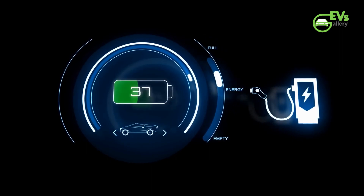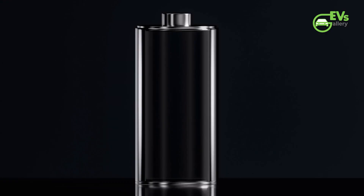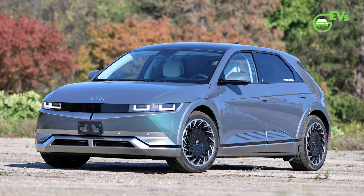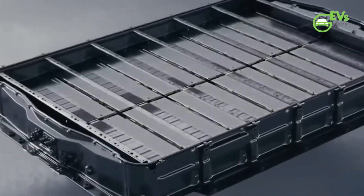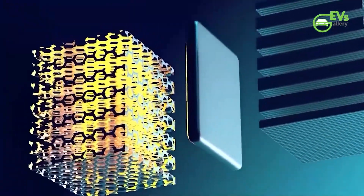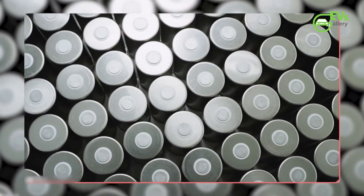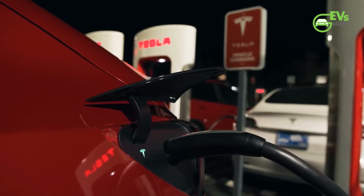A direct comparison between the two reveals significant differences in charging capabilities. NMC batteries can support 800-volt charging systems, reaching a peak power of 350 kilowatts in models such as Hyundai's IONIQ 5, offering rapid recharging and enhanced convenience. In contrast, LFP batteries typically operate on 400-volt systems and are usually limited to a maximum of 150 kilowatts. There are exceptions, like the LFP Model 3, which can briefly achieve around 170 kilowatts on DC charging, but it still lags behind the charging speeds of NMC batteries.